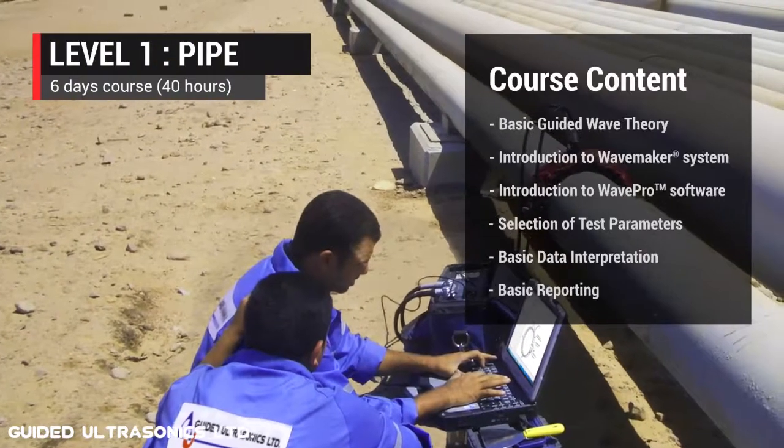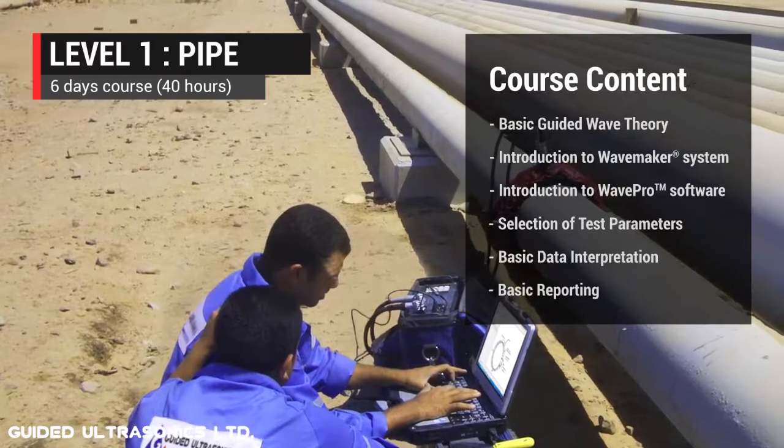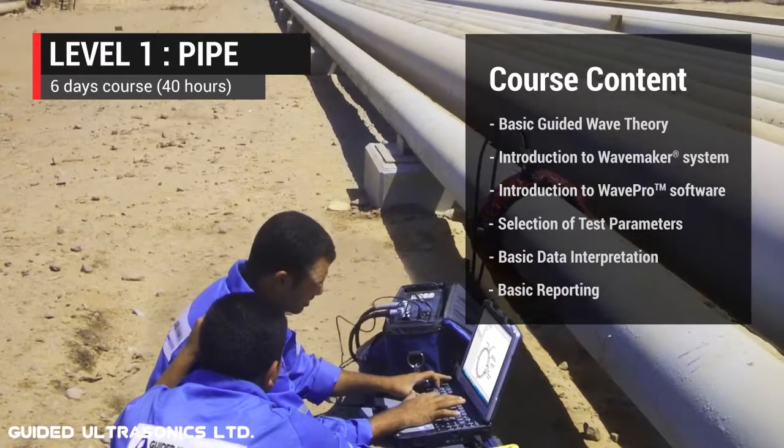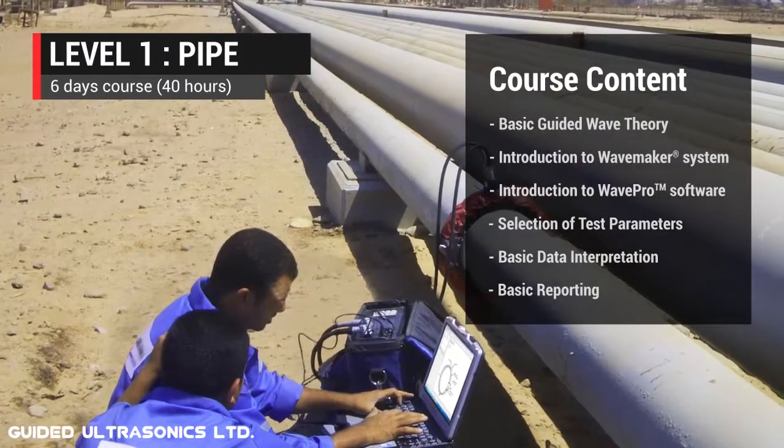Starting from the Level 1 pipeline course, you will focus on the fundamental guided wave principles before rapidly moving towards practical aspects of equipment setup, data collection, analysis, classification and report writing.